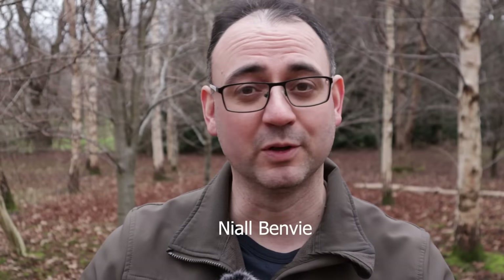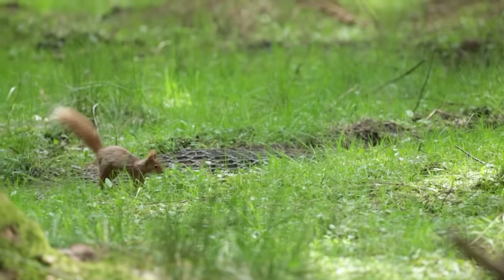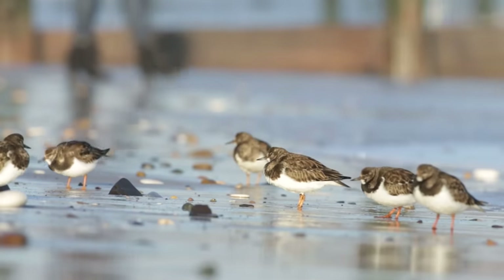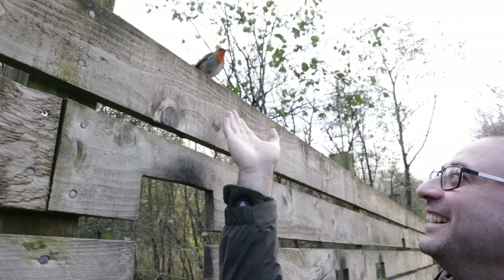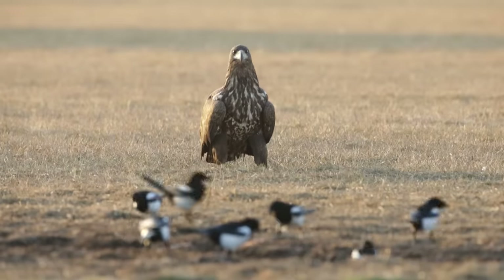So we have an idea how close we need to get — but how do we close that distance for a decent picture? Every species, and indeed every individual, will have something called a fear circle. I first heard this coined by photographer Neil Benvy. The fear circle basically means the bird or animal has a certain distance it's comfortable with you being within, and if you go closer it becomes uncomfortable and will scarper. Every subject has a different fear circle — some may have no fear at all, while more wary subjects will have a much larger fear circle and can be very difficult to approach.